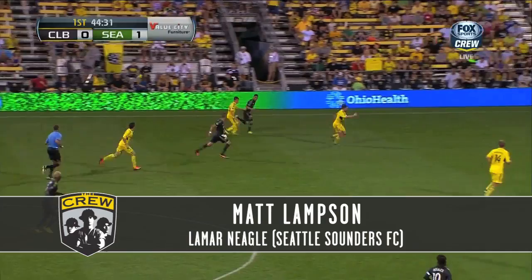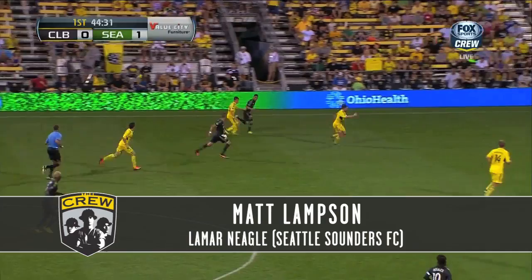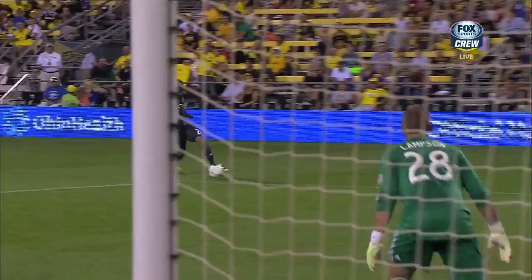That's a great combination play, and a chance to double the lead. Just wide — perhaps deflected by the Crew keeper Lampson. Indeed, that is the decision. Then Columbus gets to go to Kansas City next weekend.